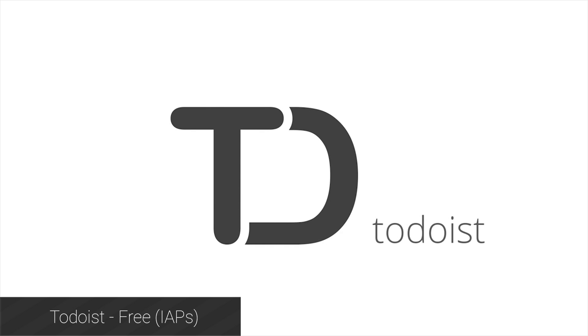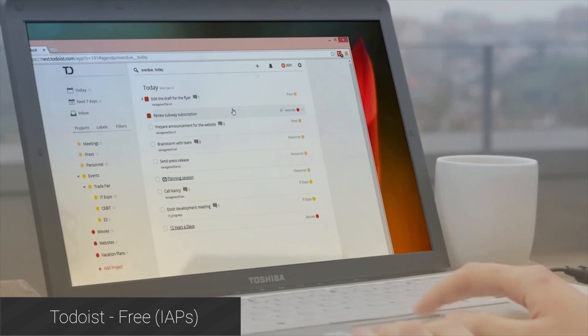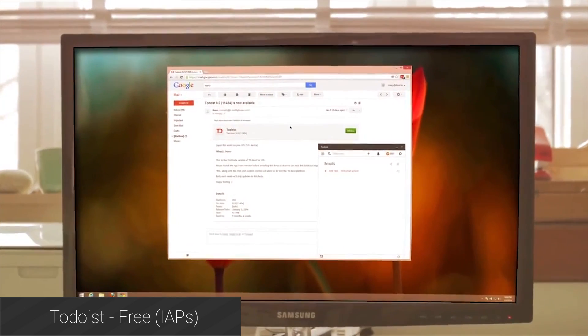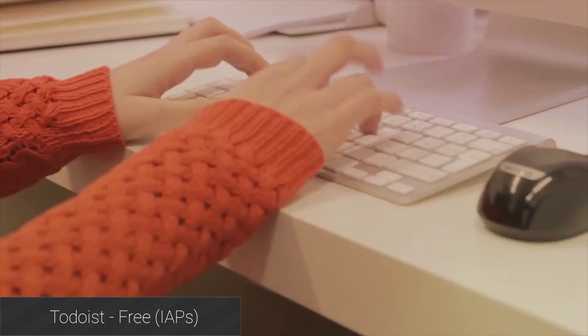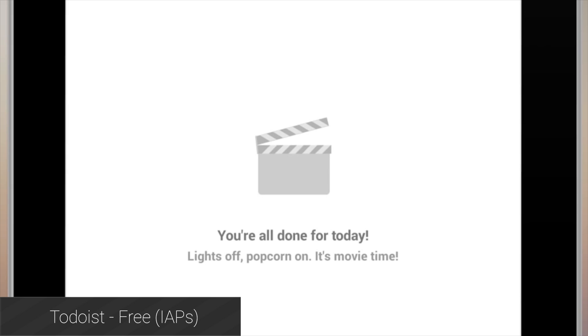Todoist is a to-do list app that helps you keep track of the things that you have to do. You can use it to remind yourself to do anything from grocery shopping to picking up the kids from soccer practice and even work-related activities. It works on a Karma system where you earn points for doing tasks, and you can create repeating tasks and organize them into different categories. It's a powerful and simple application to help you stay on track.